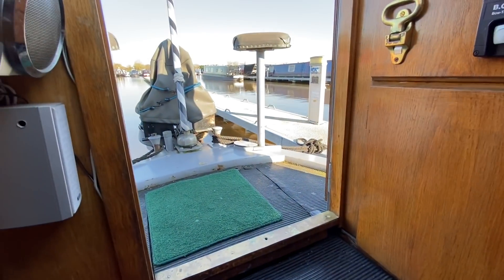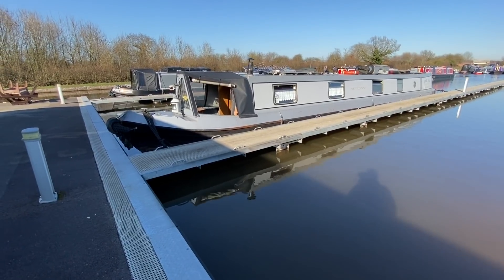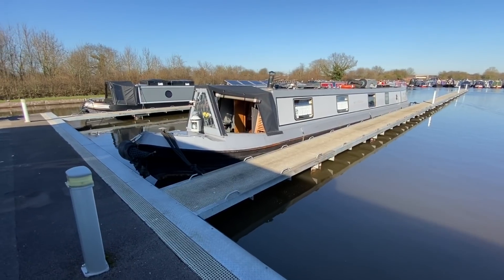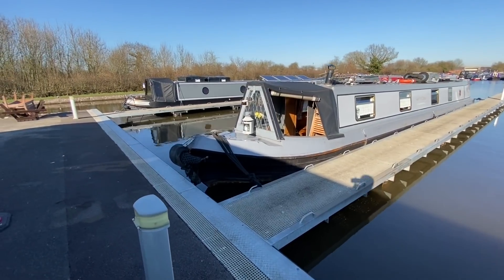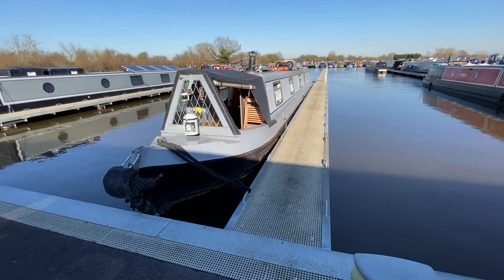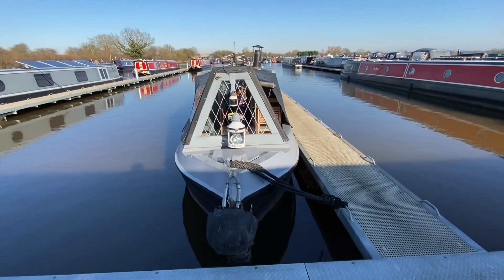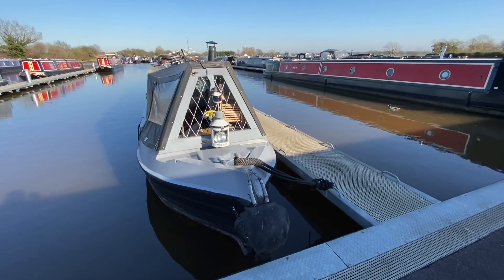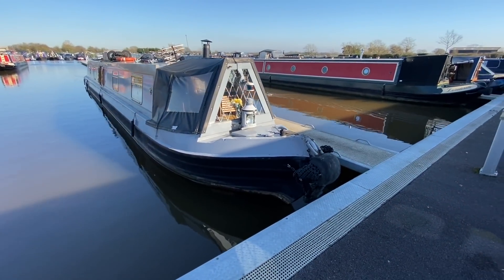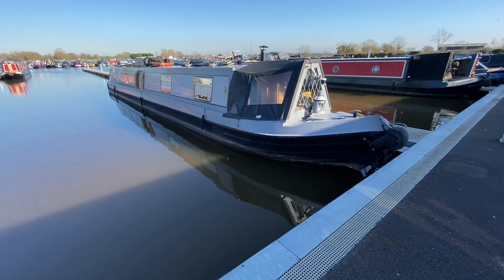Going back outside for the final details about the Oak: plating specification is 10mm base plate, 6mm sides, and 4mm tops. The diesel tank capacity is 135 litres and the water tank capacity is 900 litres. Boat Safety Certificate expires November 2023, and the boat was last blacked in March 2023. The anodes were checked and found to be okay.